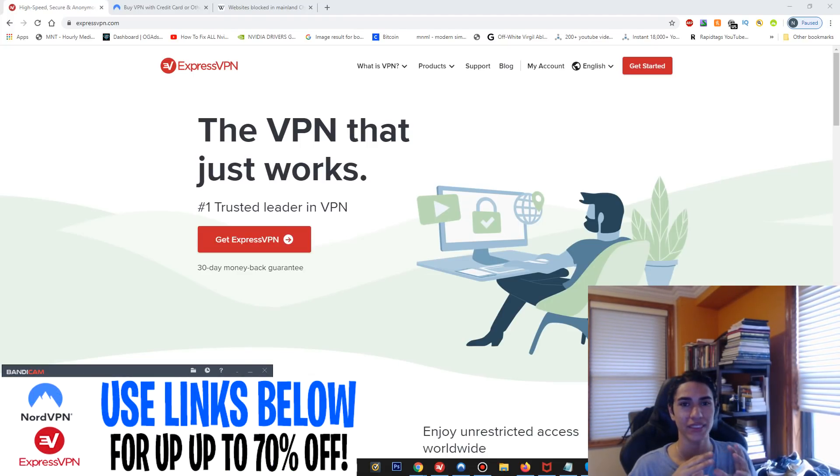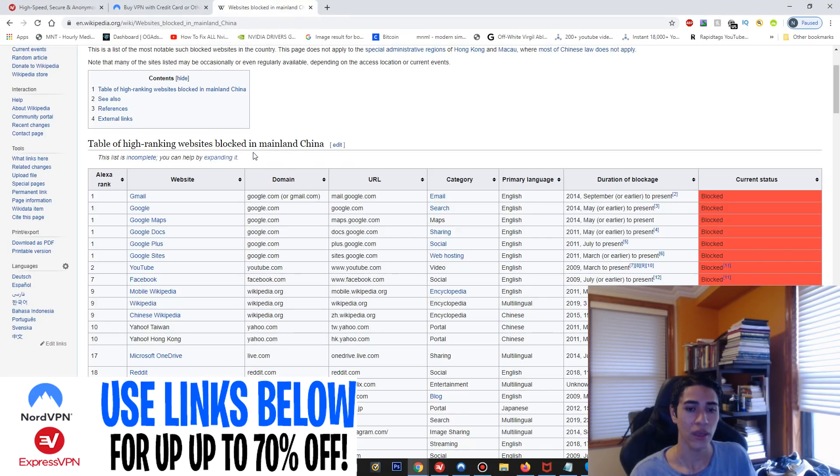Hey everyone, today I'm going to be discussing the best two VPNs you can use in China to bypass the Great Firewall — ExpressVPN and NordVPN. If you want to purchase them, I'll have links down below where you can save some good money with the coupons provided.